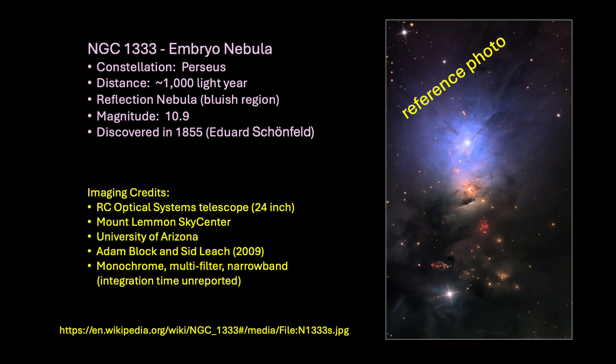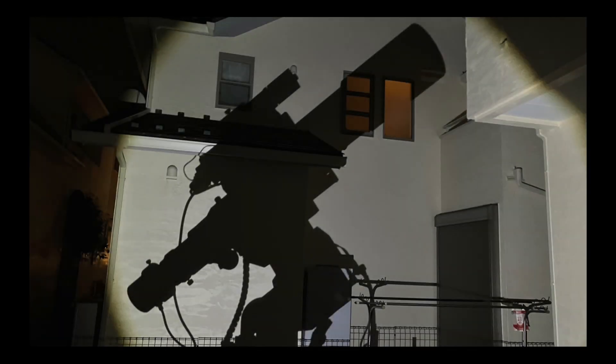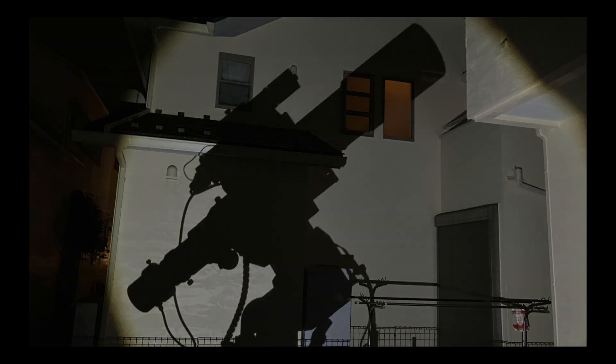Being less than 10 arc minutes in size, I needed all the magnification I could get, so I uncovered my monster refractor. Take that, Dylan O'Donnell — mine is bigger than yours. Well, maybe not.